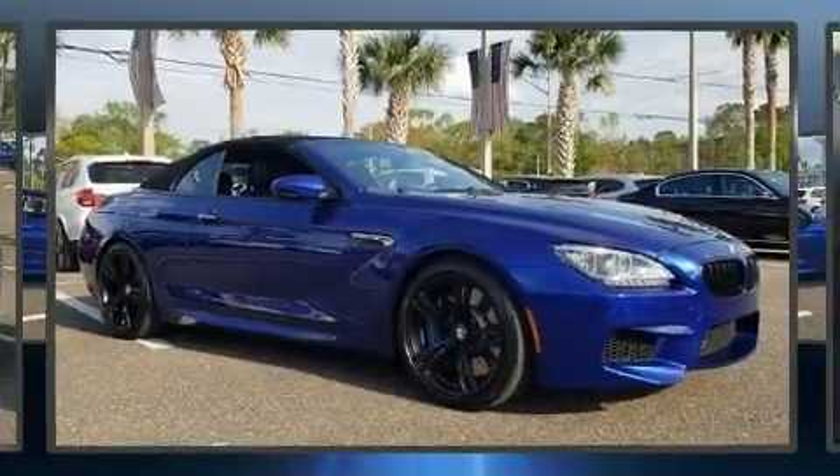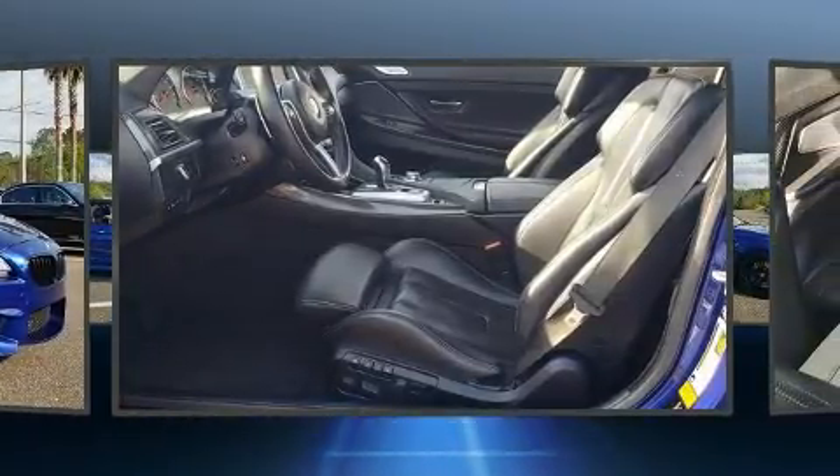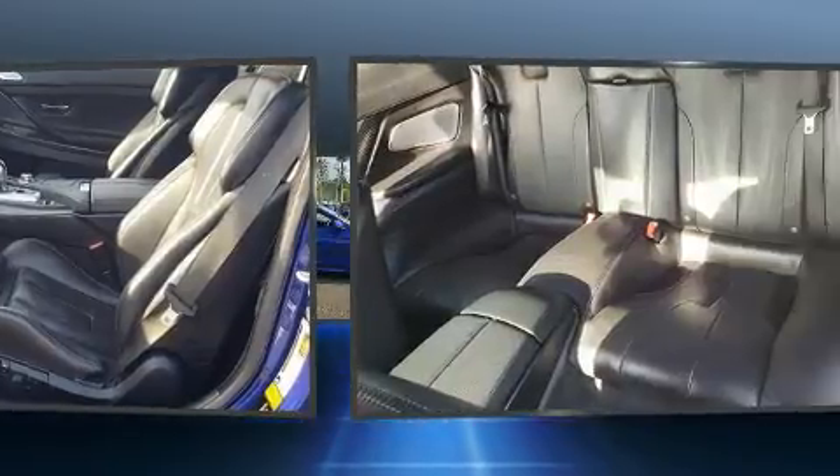Come test drive this 2014 BMW M6. With less than 40,000 miles on the odometer, this vehicle offers power, spaciousness, and durability in a refined and innovative package.